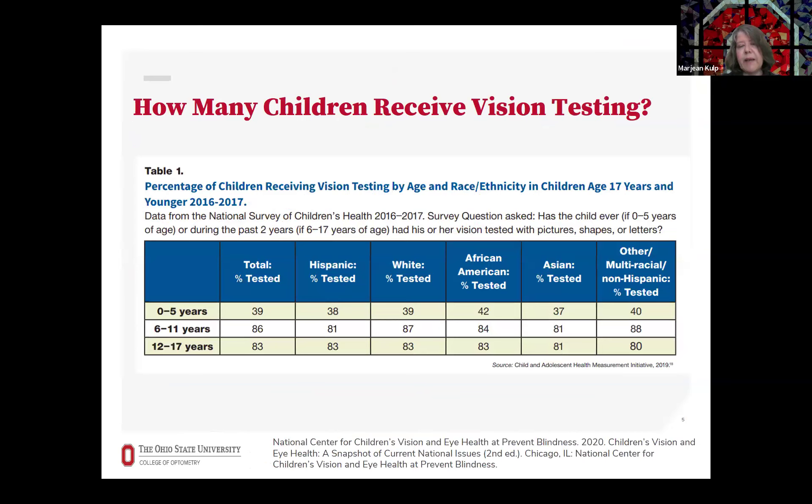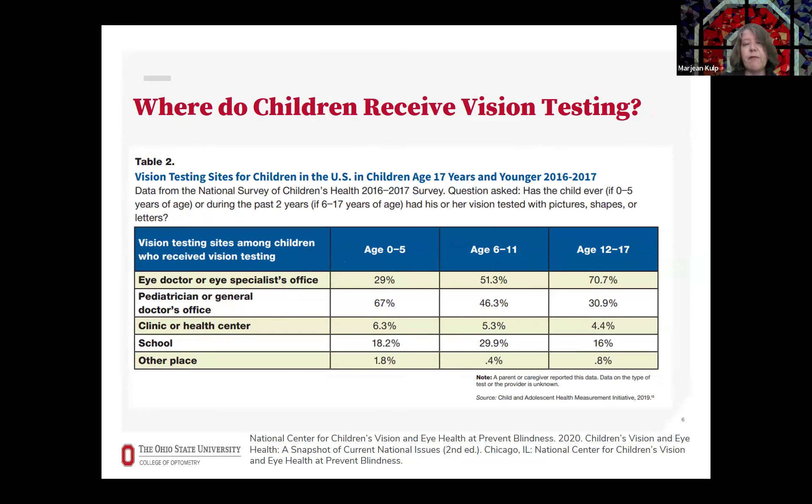Surprisingly, many children have not received any vision testing. This report shows the percentage of children whose parents report that they received vision testing — and it's uncommon for young children to report any testing, whether that's vision screening or a vision exam. It's even less common for young children to have an eye exam. In children ages zero to five, less than a third had an eye exam, and only about half of children ages six to eleven. Most who had any vision testing received screening only, and a significant percentage of children hadn't received any vision testing at all.